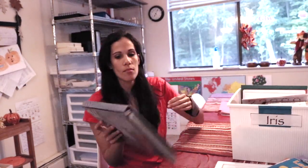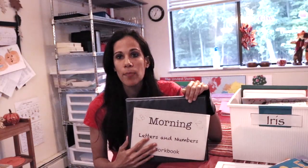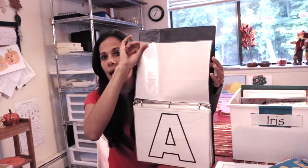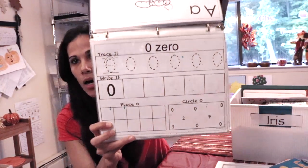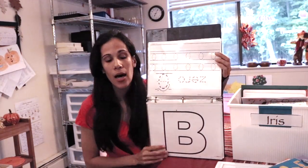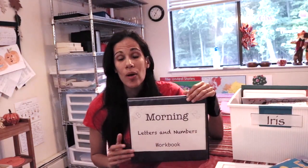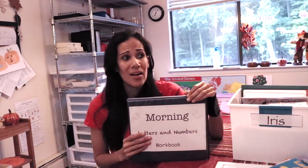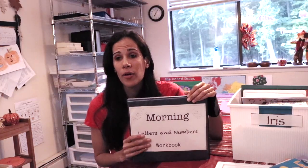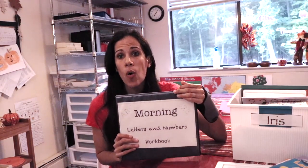For writing, I have my Morning Letters and Numbers workbook. This is a dry erase program that introduces one letter and one number a day in fun ways. The child can trace it and do hands-on activities. I like it because it's dry erase and the child can do it over and over. When you buy a regular handwriting program, it's expensive and the child finishes it right away. Also, if a child needs more practice with a letter, you can't get that practice. With this, you can keep doing it over and over.